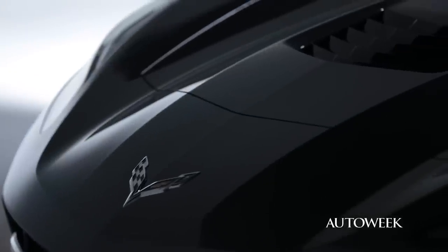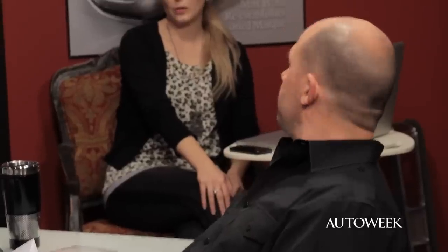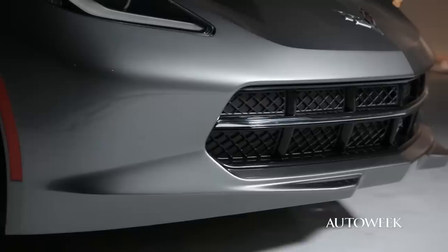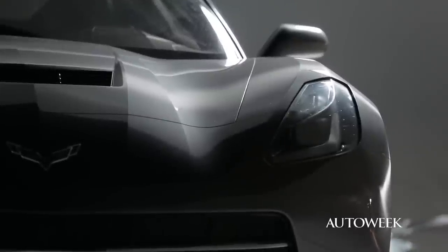Did they maybe go too European in the styling of this car? Did they soften it a little too much? Does it have enough American-ness? I don't think so. I think honestly this car exudes badass. They really just sculpted in more. It still has the basic silhouette of the Corvette we all know and love, but they really honed in, sculpted in more, gave it a lot more angles, gave it a meaner look, and I think it's benefiting from that.